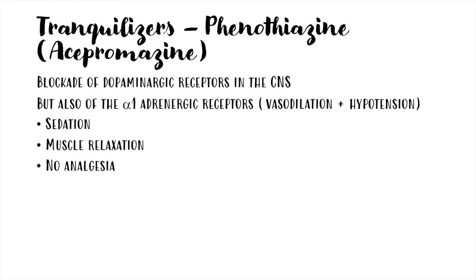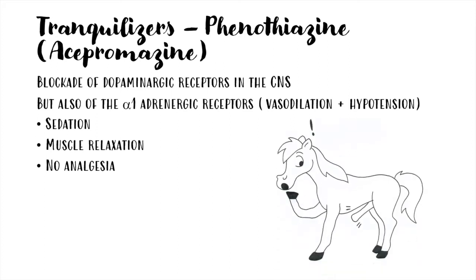Acepromazine causes sedation and muscular relaxation, but not analgesia. These horses can still respond to loud noises or noxious stimuli. As an adverse effect, it can cause penile paralysis in intact males.